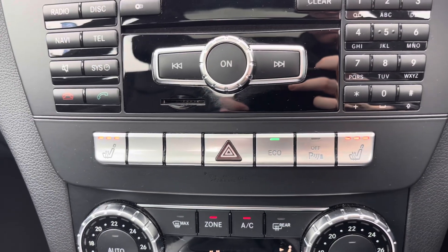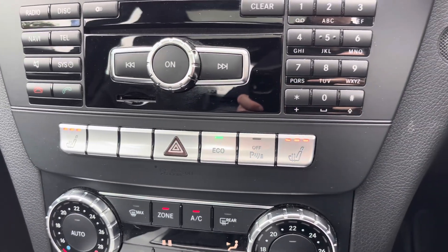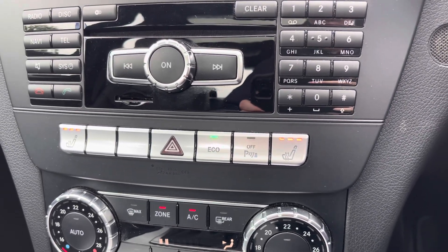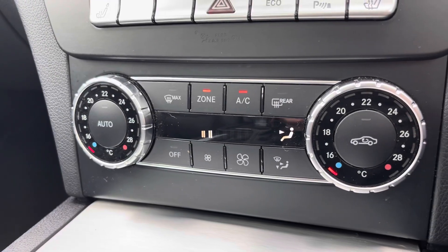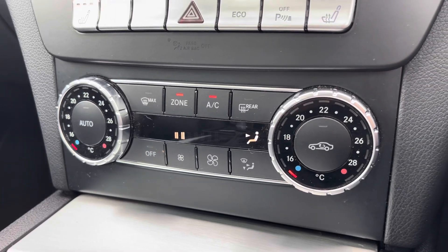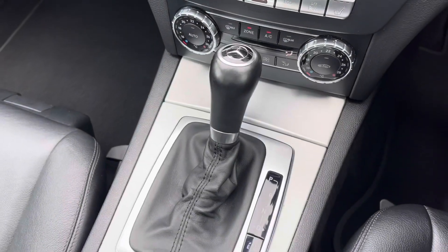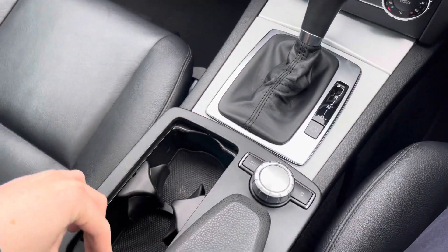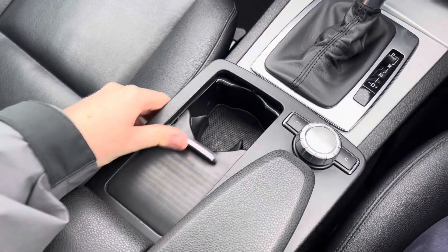Down below you do have your heated front seats, your eco button, as well as a button for turning on and off the front and rear parking sensors. Below that you have your dual-zone automatic climate control. In the centre console you have your automatic gear selector, and behind it you'll find a compartment which houses two cup holders.